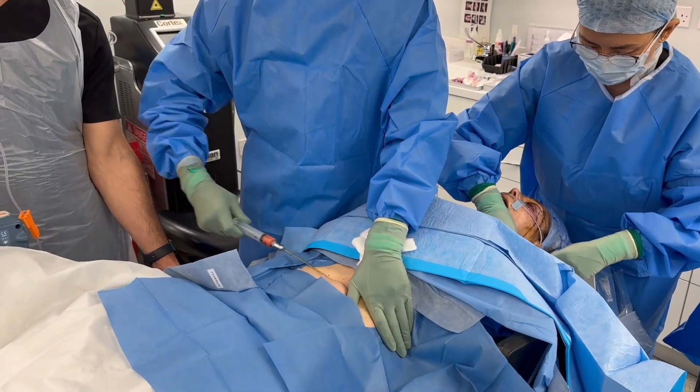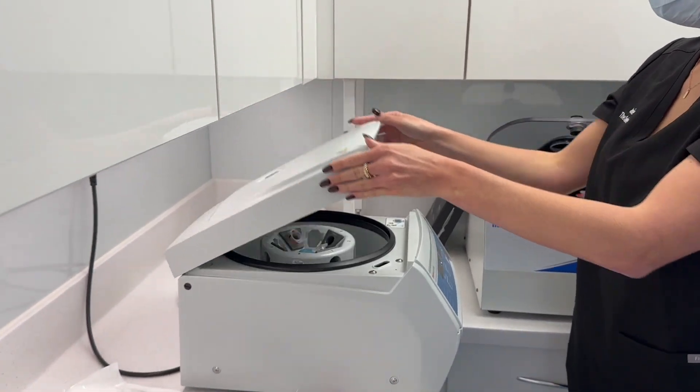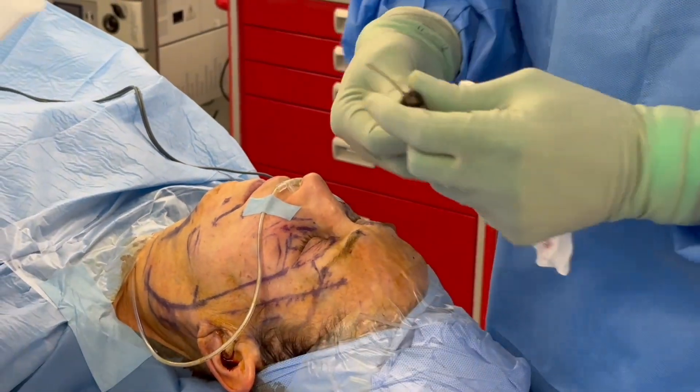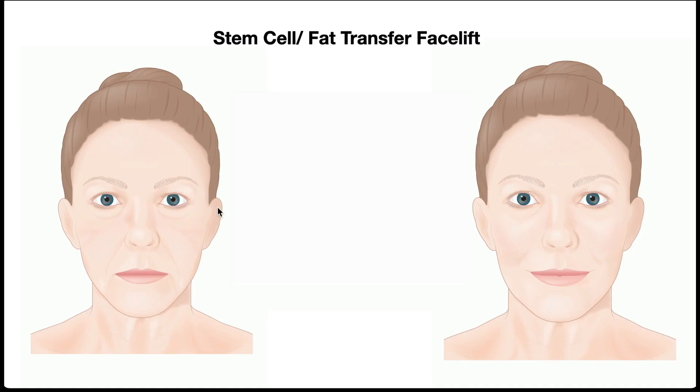We can take fat from other parts of the body — I often take it from around the belly button because that's a soft area with less fibrous tissue, though other areas can be used too. We use a centrifuge to delicately separate the fat from the other cells, then re-inject it into very specific areas of the face, respecting the natural anatomy. We don't want it superficial or causing lumpy, bumpy changes — it needs to look natural. We can reduce hollowing around the eyelids and increase volume in the tear trough and malar area.